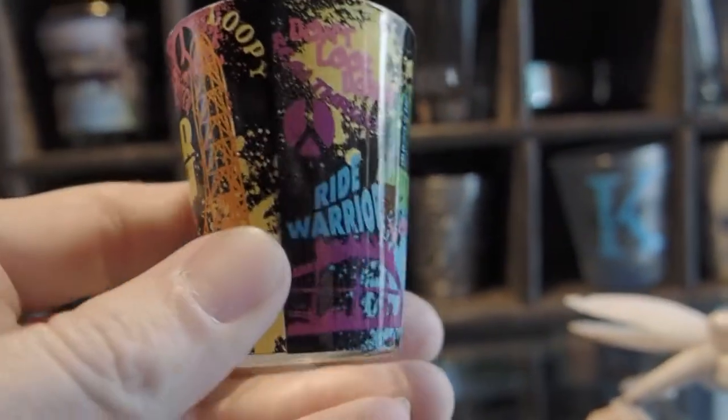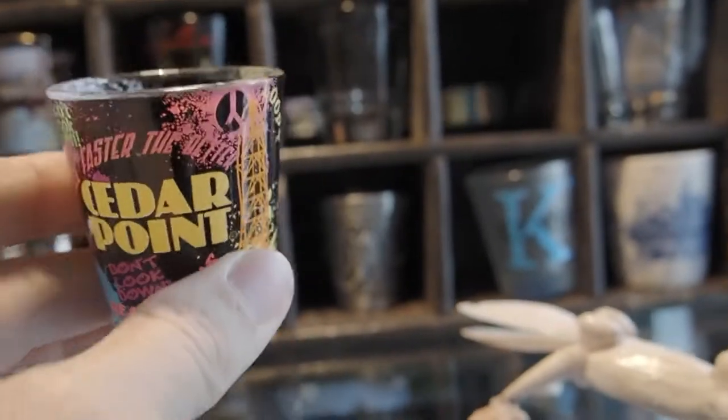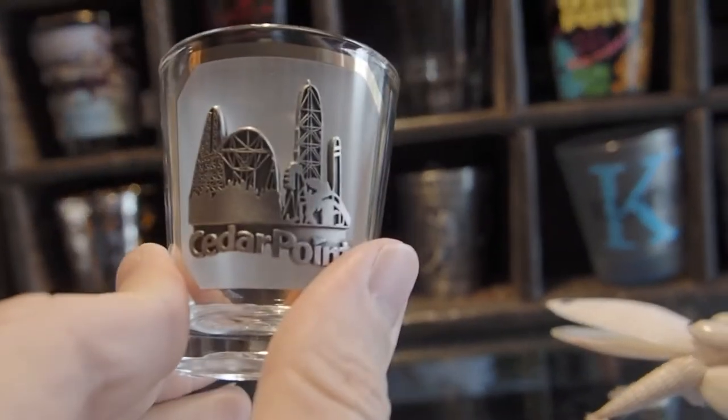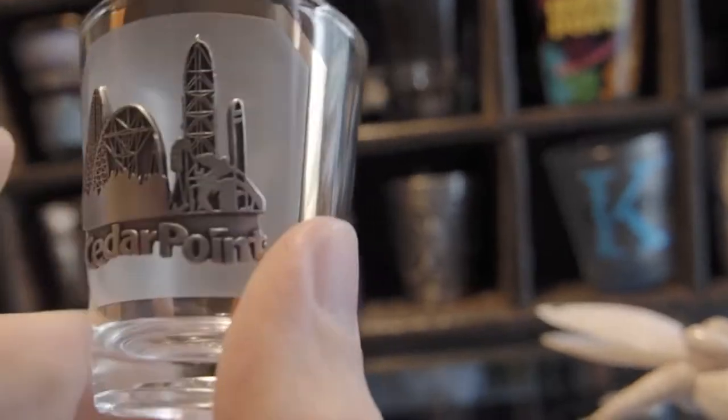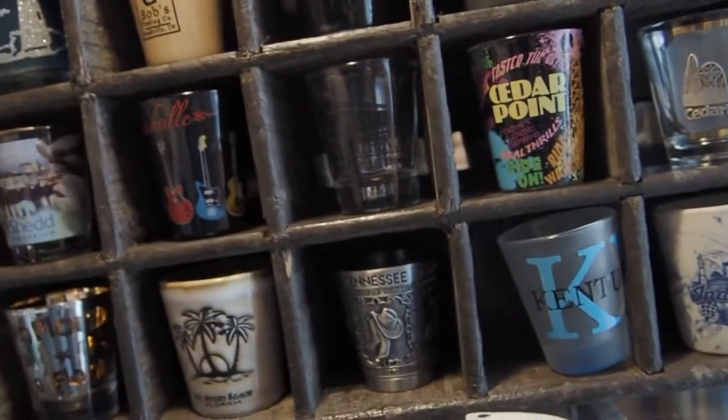And we have a cool graffitied glass Cedar Point shot glass — that's pretty cool. And we have a frosted front with a metal plate on this Cedar Point shot glass, showing the kind of skyline if you will.